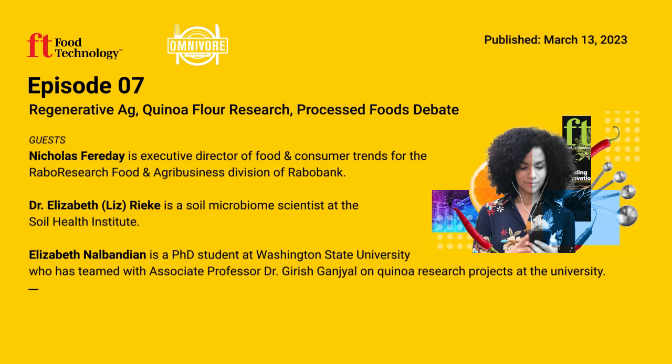It sounds like a great marriage of disciplines and skill sets. Elizabeth Nalbandian is a doctoral student at Washington State University researching applications for quinoa in baked goods. For more insights, read the Science Forward column in the March issue of Food Technology and the November 2022 issue of the Journal of Food Science.